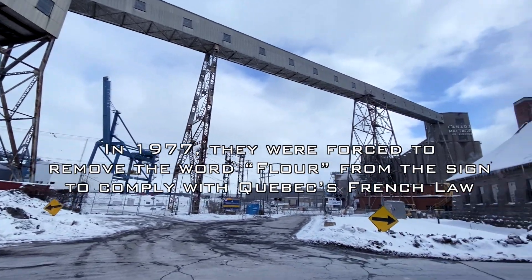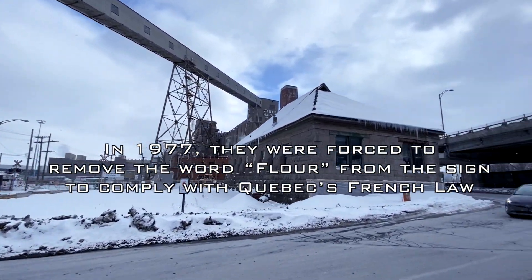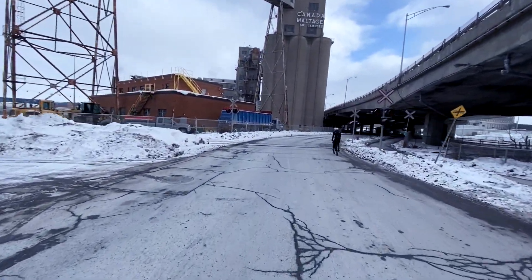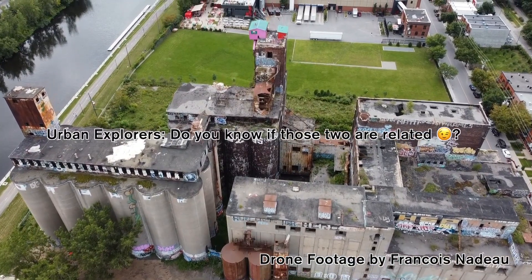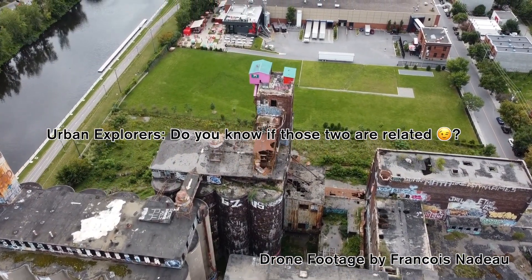In 1977, they were forced to remove the word 'flour' from the sign to comply with Quebec's French language law. For the first time I noticed there's a Canada Maltage Company here, and I wonder if it's related to the Canada Malting Company in Lachine that people like to explore.